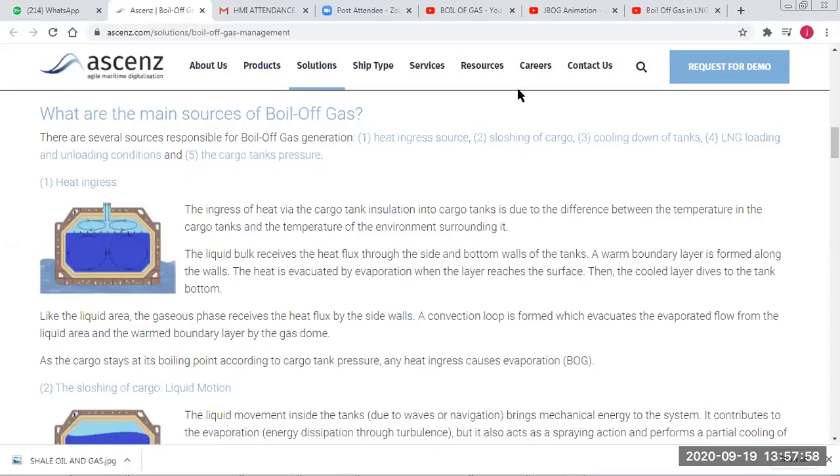The main sources of boil-off gas are: first, heat ingress from the surroundings, which breaks down insulation effectiveness — no insulation is 100% heat-proof. Whatever heat is exchanged from the surroundings will cause boil-off.